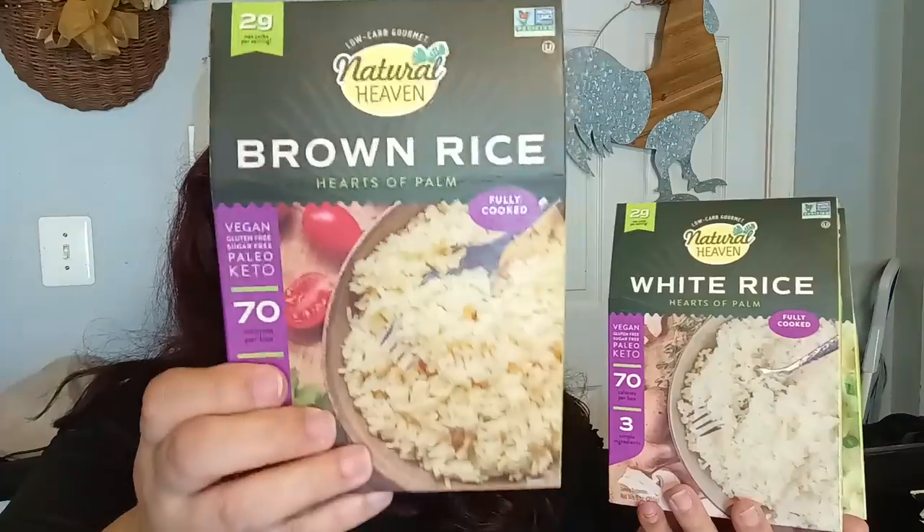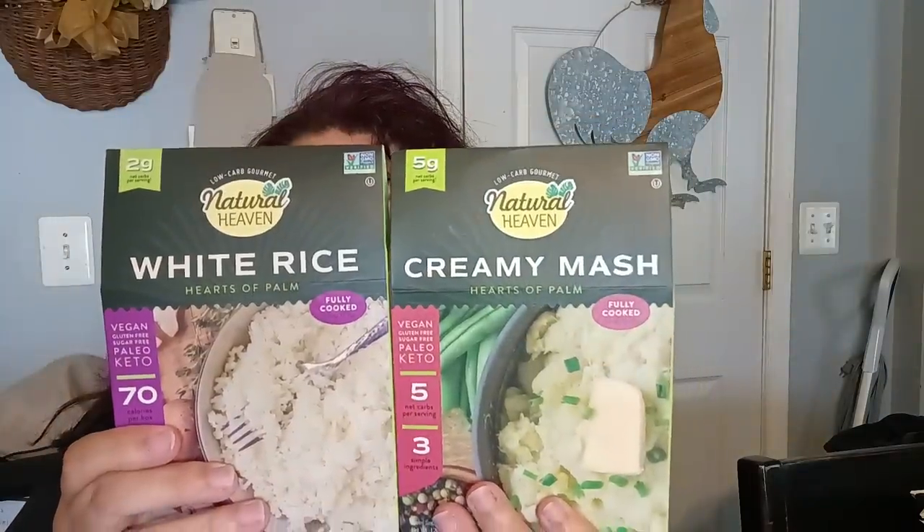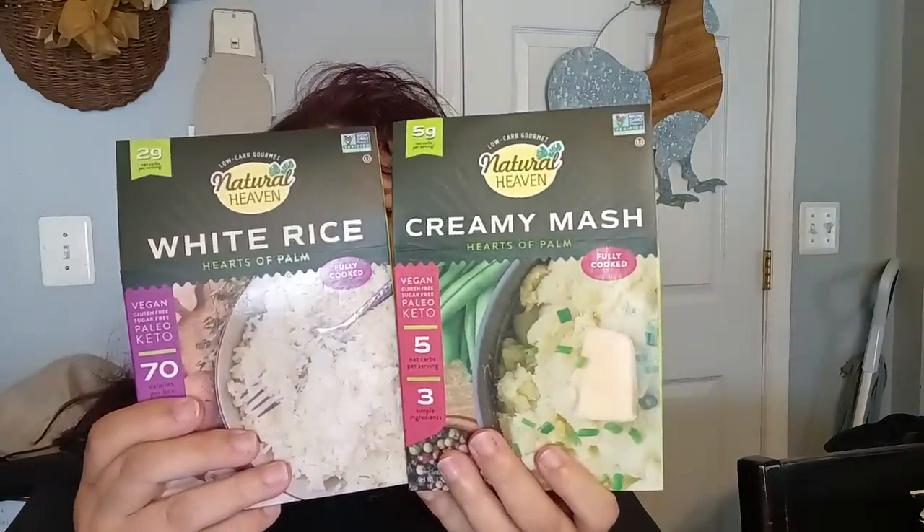The other store had one particular one — I can't remember what it was. I didn't see any more of the brown rice; I think a lot of people picked up that brown rice. But I did see the mash and the white rice. I definitely saw the creamy mash. So they're still available locally — good sign!